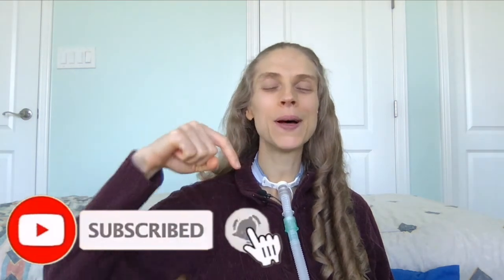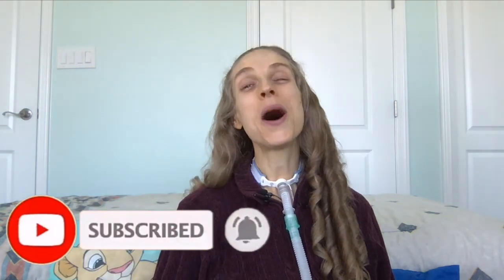Thank you so much for joining me. Please remember to like and subscribe down below. I hope you have a great day and a wonderful week. Bye-bye!